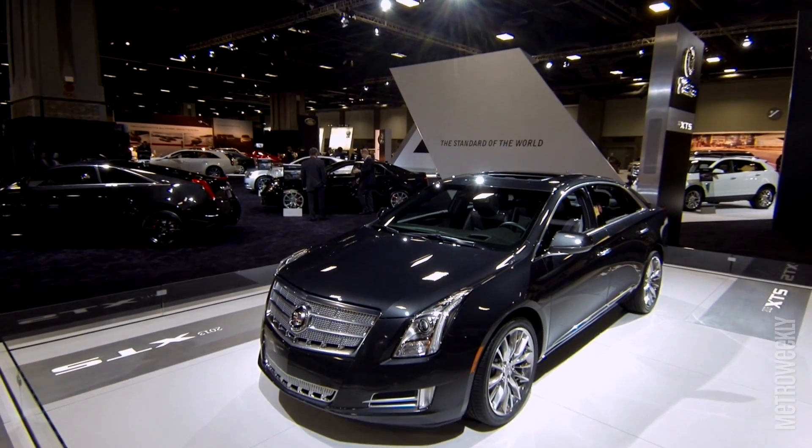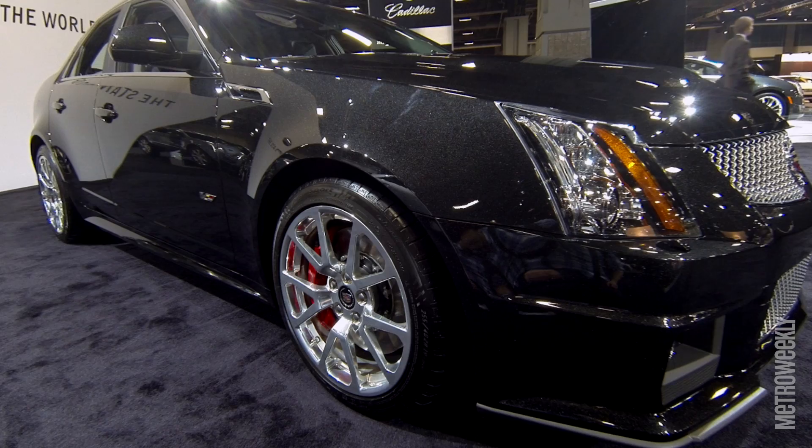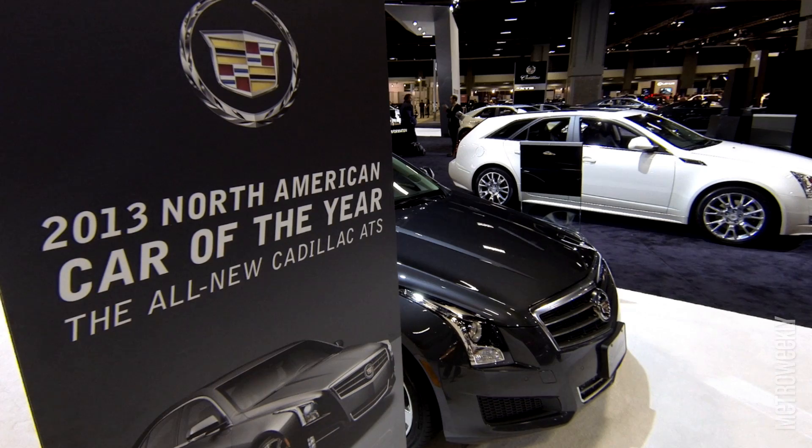The one thing about a Cadillac is when you see it, it's so distinctive — you see it on the road, you know it's a Cadillac. The cars we're producing now are better than any other vehicles we've ever produced in our history, and I would put it next to anything out there on the market. Don't just take my word — get out to a dealership and go test drive one today.